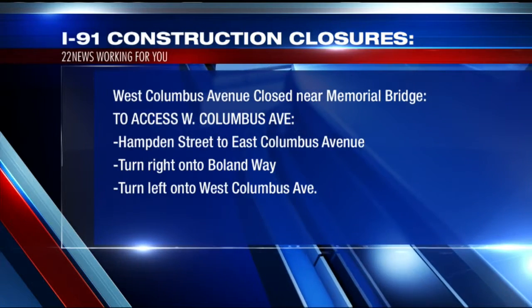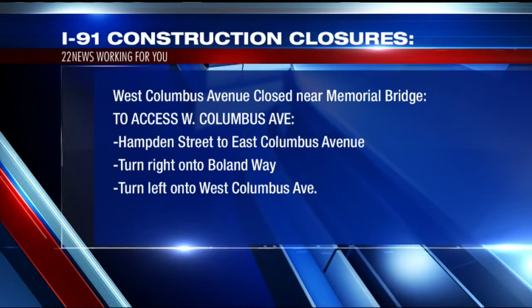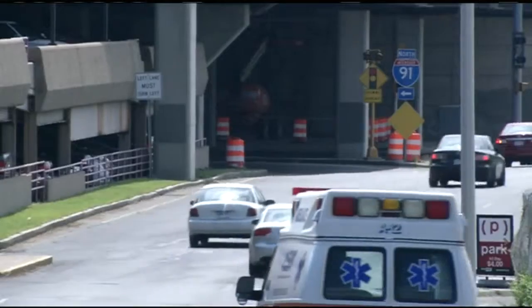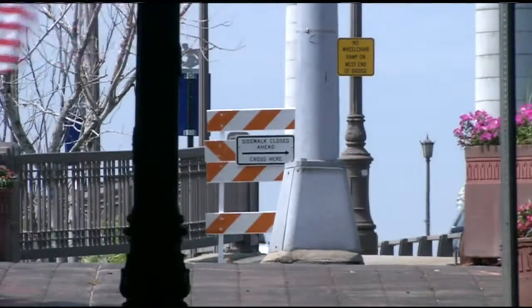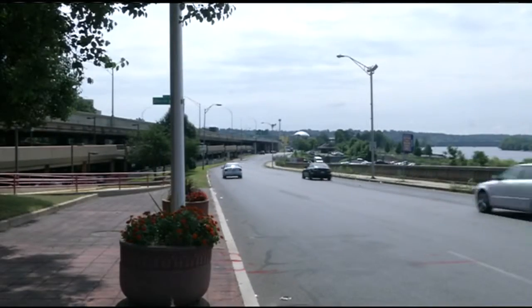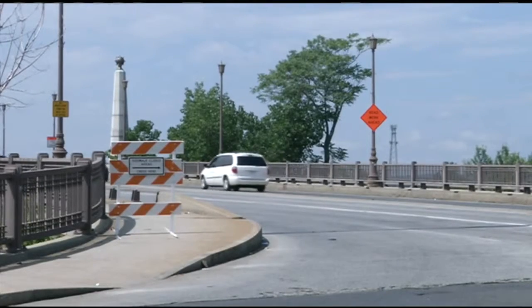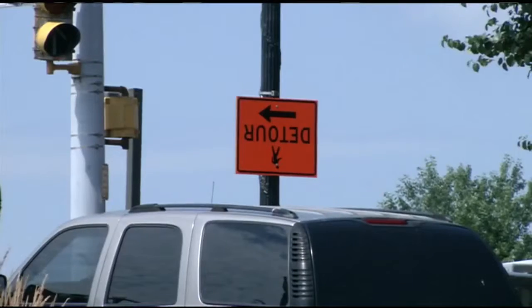You'll be able to turn left onto West Columbus Ave right near the Basketball Hall of Fame. If you usually park in the North Parking Garage in downtown Springfield, the entrances will stay open during this closure.